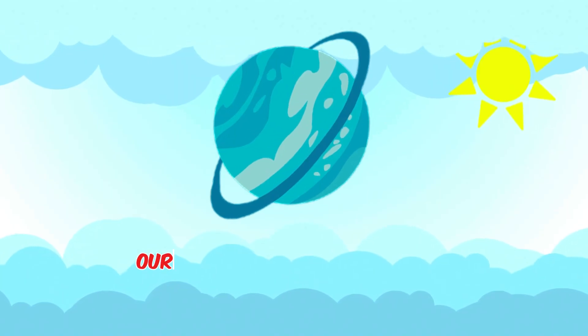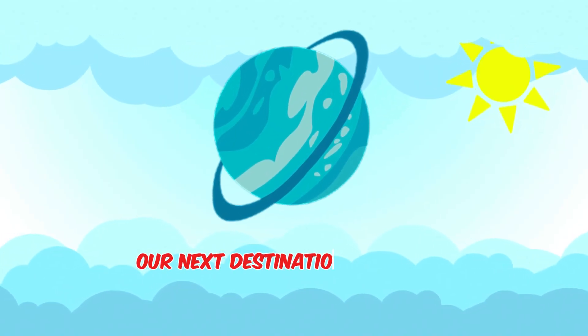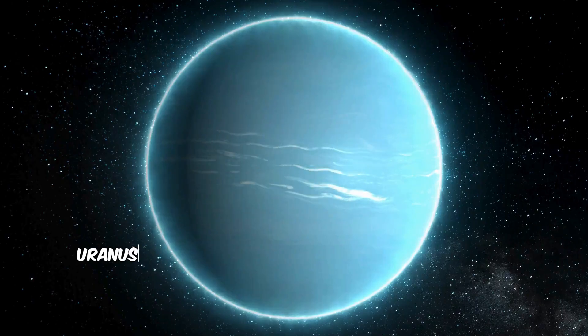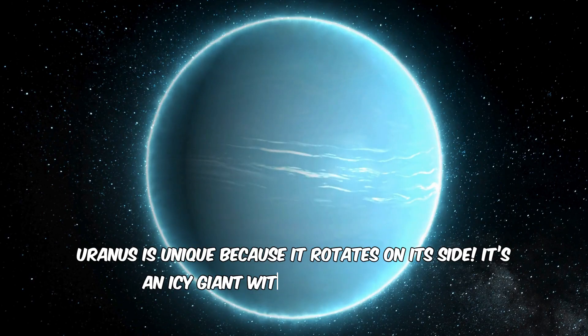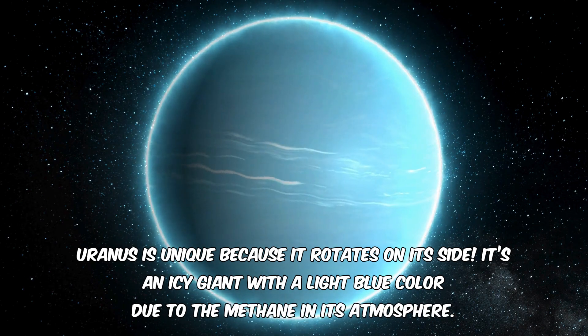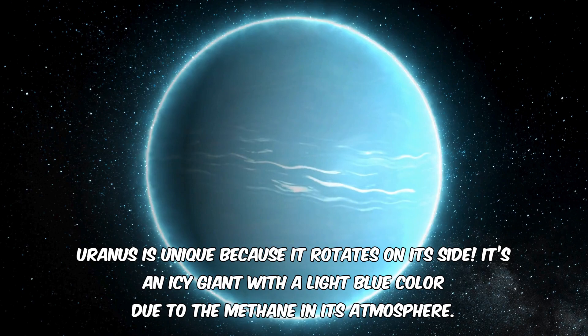Our next destination is Uranus. Uranus is unique because it rotates on its side. It's an icy giant with a light blue color due to the methane in its atmosphere.